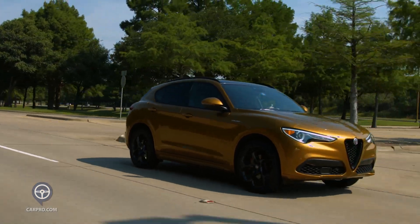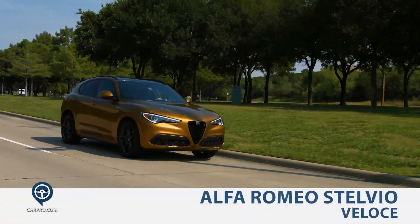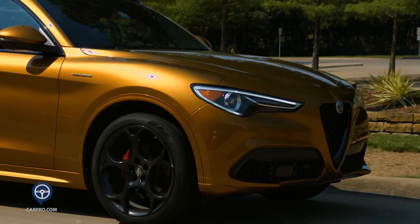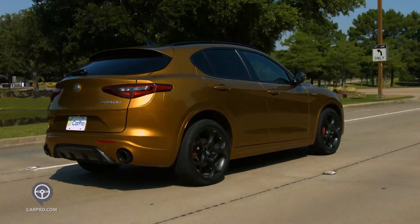We don't get the chance to look at many Italian vehicles, but we've got the Alfa Romeo Stelvio Veloce SUV for you today. For me the jury is still out on this color, but it is a great looking luxury SUV with the signature Alfa grille, 21-inch wheels with red brake calipers, distinct lines, and a rear spoiler.